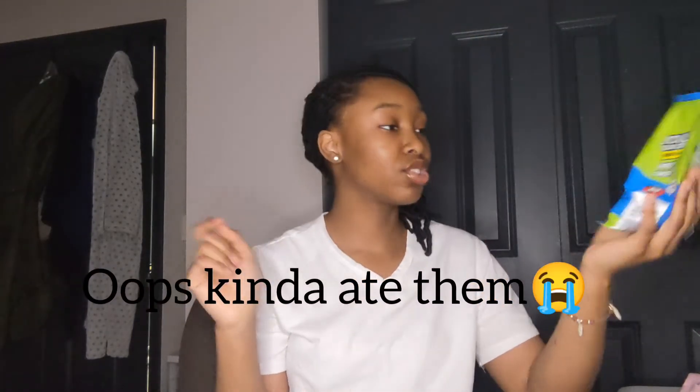Next we got some Milky Ways — my sister grabbed this. Don't ever come near me if you eat these, okay? Just no. Next we got some Jolly Ranchers — I'm going to add these in the next few orders, so make sure you guys go to my description to place an order.